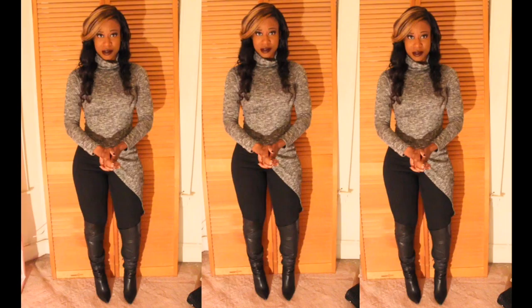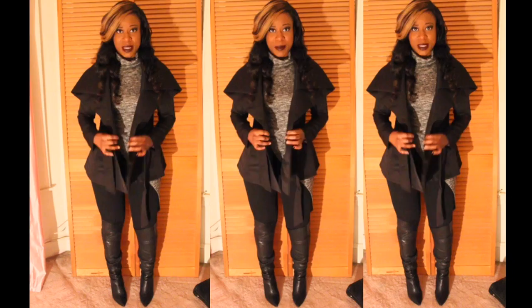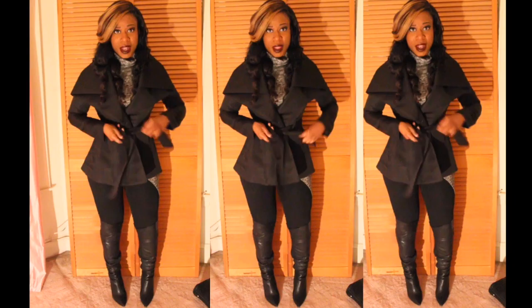On my lips I'm wearing MAC Living Legend. Again, this top is a size small from lavashi.com. Here's the look with this new jacket from lavashi.com — it's a trench jacket and I love the little lapels. You can cinch the waist; it comes with a belt. I'm wearing a size small from lavashi.com. I love this jacket — it's very classy.